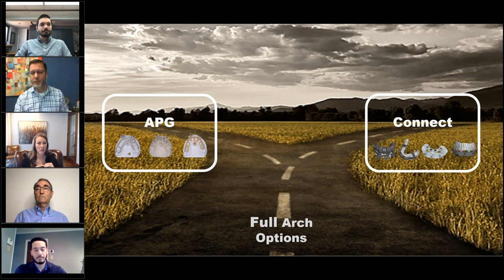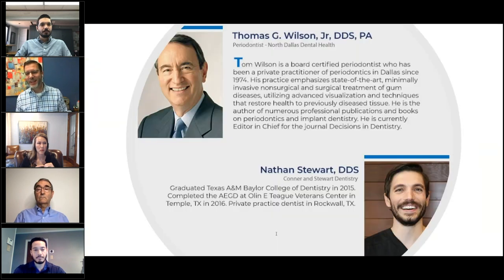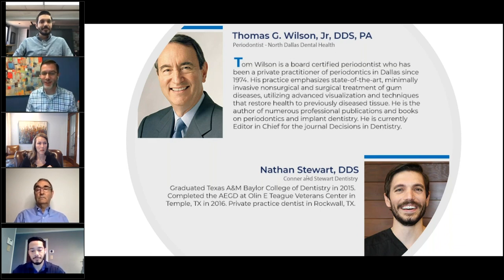Let me introduce our speakers. The first is Dr. Tom Wilson, a periodontist since 1974 in North Dallas. If you've been around implant dentistry for more than a few years, you probably know his name and have read his articles. He's been a great friend to me personally and to Implant Concierge for many years. He balances cutting-edge technology with strong fundamentals learned over more than 40 years of practice.